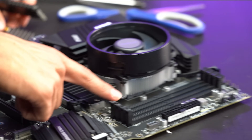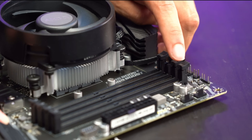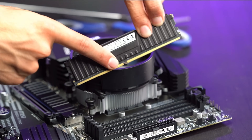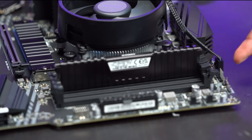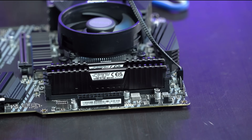Now we move to RAM installation. We want our RAM running in dual channel mode, so pull back the levers on the second and fourth slots. The RAM only goes in one way, so line up the indent on the stick correctly. Push down with both thumbs equally until it clips. Do the same for the second stick. RAM is installed.